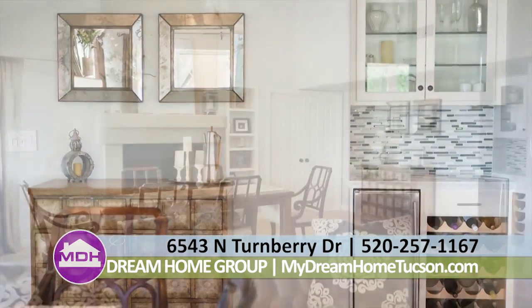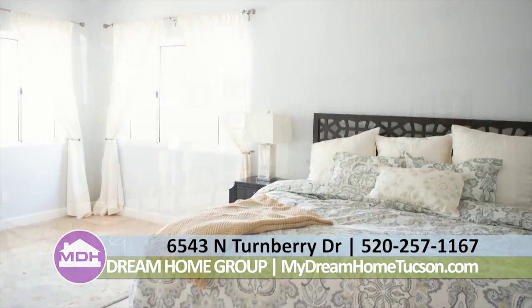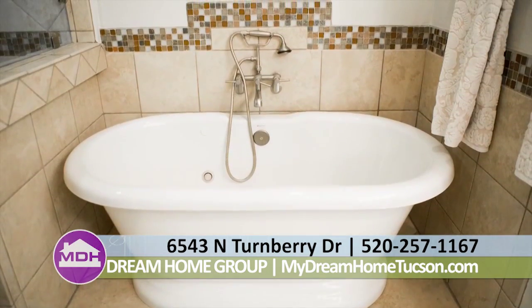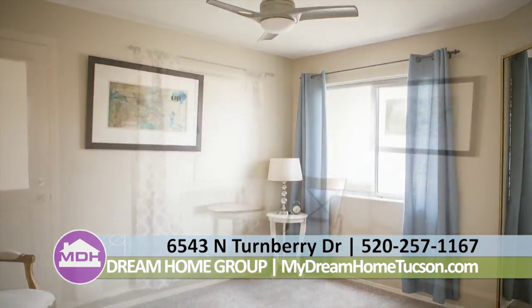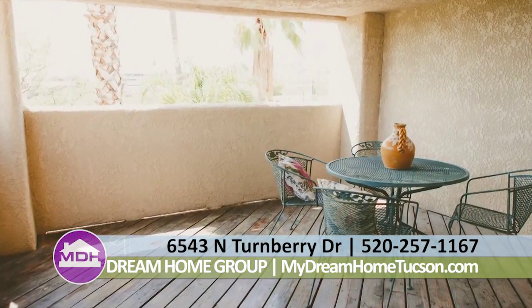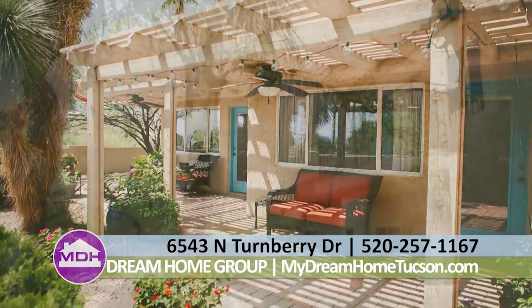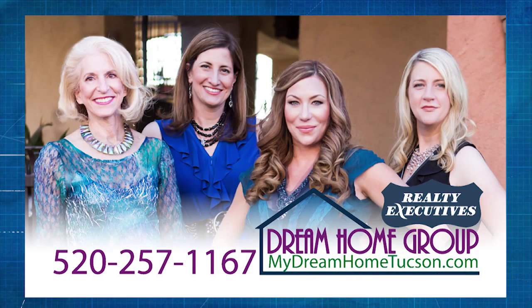The master offers plenty of space with an en-suite bath featuring a soaking tub and well-designed shower. Walk-in closet as well as a cedar closet offer plenty of storage. Upstairs has two bedrooms and one bath with new travertine tile and custom fixtures. The well-designed backyard has views of the Catalinas and wonderful city views. This home is $450,000. Contact the Dream Home Group if you're interested at 257-1167.